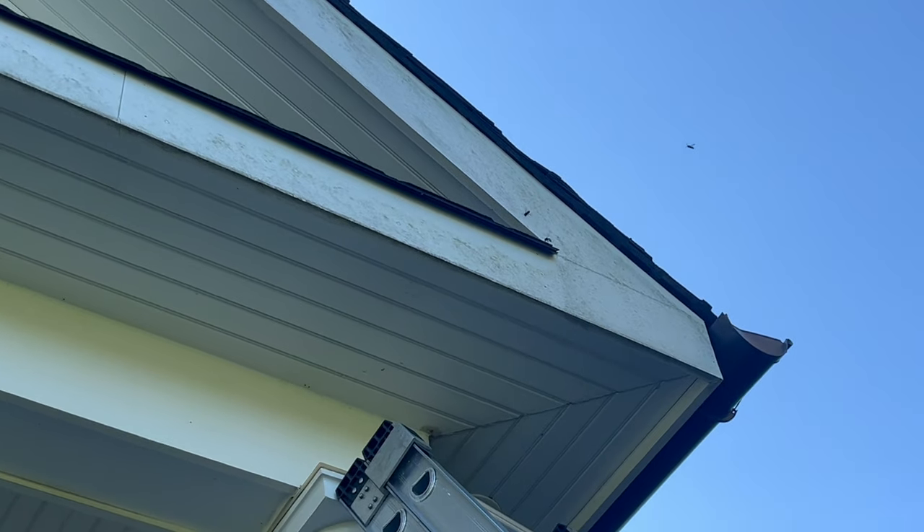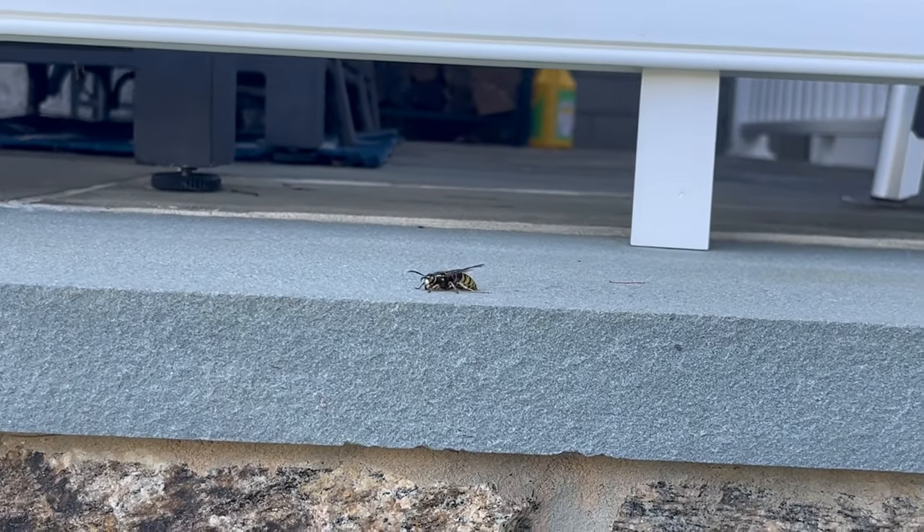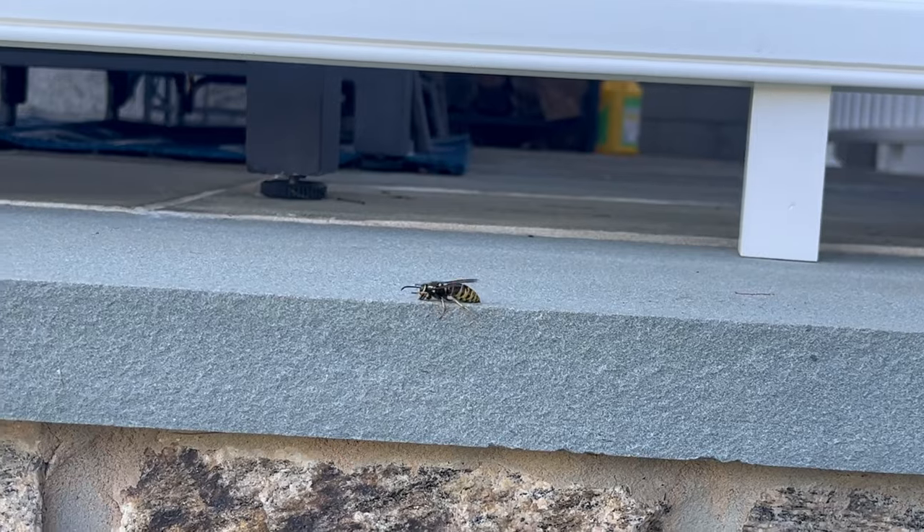We're going to inject a knock-down dusting application directly to this area. This product will neutralize the Yellow Jackets almost immediately.